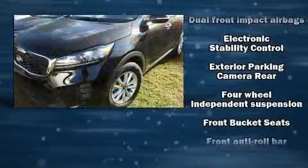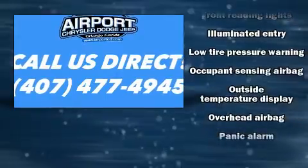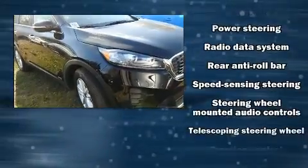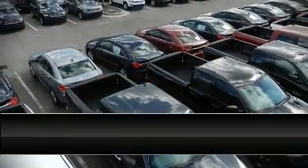A trip computer, fully automatic headlights, turn signal indicator mirrors, and a split folding rear seat. Take assurance in the inside curtain airbags providing head protection in the event of a severe collision. A Carfax history report indicates just one previous owner.